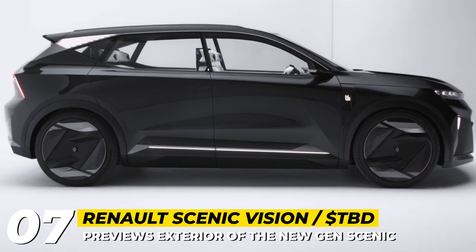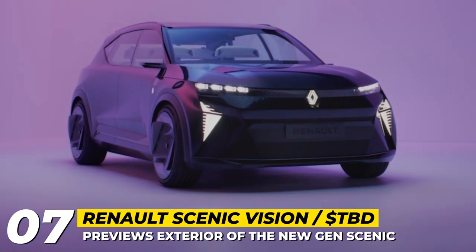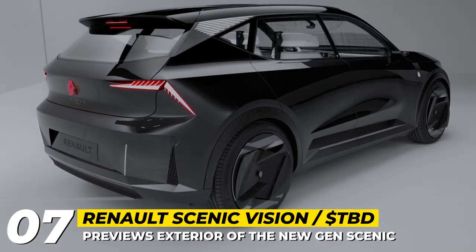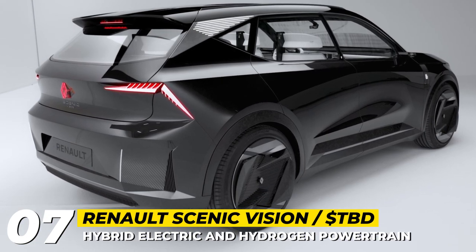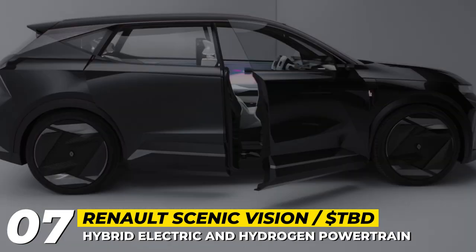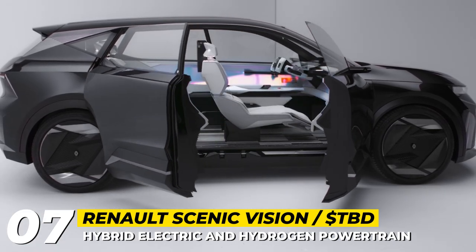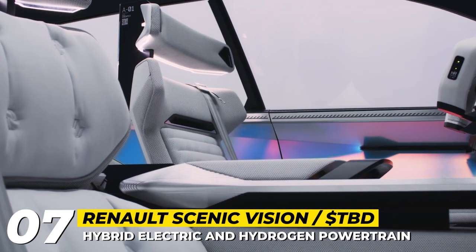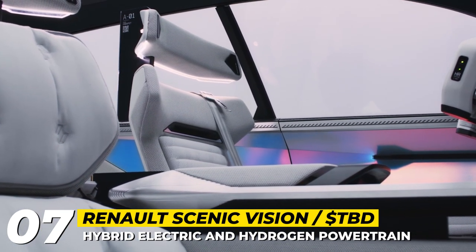The Scenic Vision has an illuminated Renault badge, attractive LED headlights and new 21-inch wheels. The production version will most likely get a purely electric powertrain, but for now Renault is playing around with a hybrid hydrogen-electric system consisting of an electric motor making 218 HP, a 40 kWh battery and a 16-kilowatt fuel cell acting as a range extender.